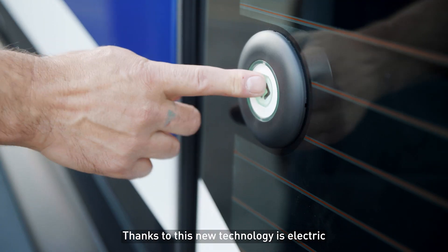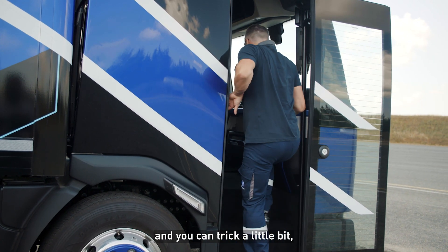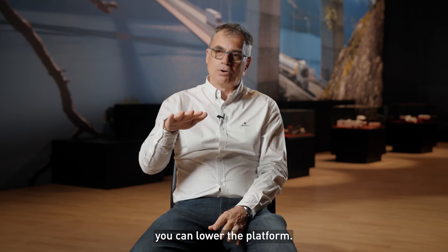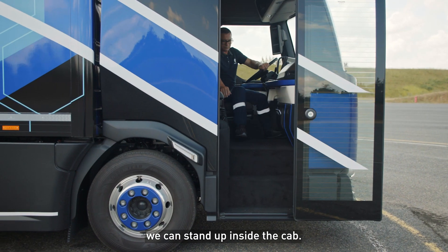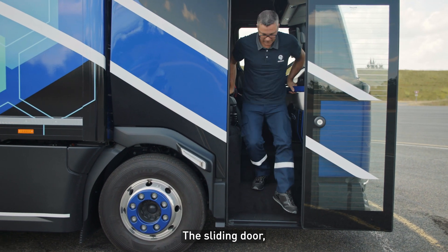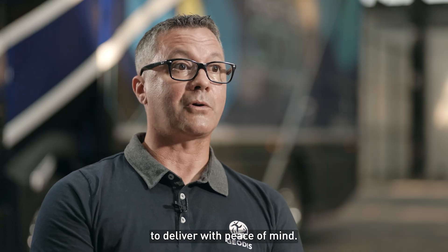Thanks to this new technology, it's electric. You don't have this big engine inside the cabin anymore, and you can lower the platform a little bit. We have fast-forward access, we have a high roof — we can stand up inside the cab. The door opens laterally, very ingeniously, which will really allow the drivers to deliver in all tranquility.